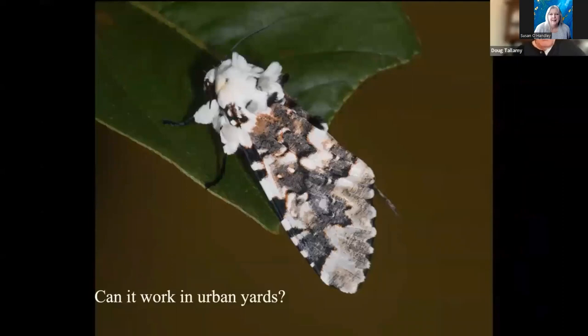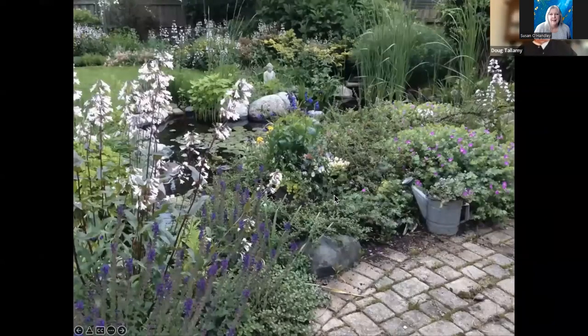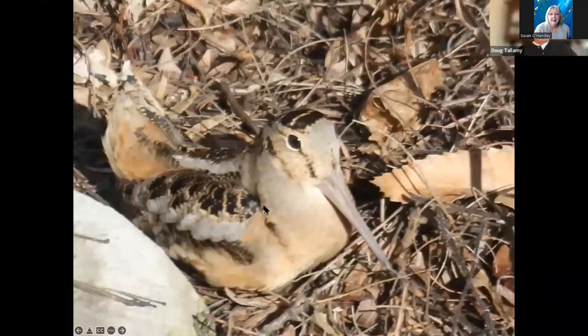But what about urban yards? Let's go to Pam and Mike Carlson's house in Chicago — and I mean in Chicago. That tower back there is one of the towers at O'Hare Airport. The Kennedy Expressway is over here. She's got one-tenth of an acre, and she's not connected to any natural area at all. One-tenth of an acre is three times smaller than the average lot size in North America. She got rid of her invasive species, put in 60 species of native plants, a water feature for the birds, then sat back and started counting. She's up to 120 species of birds that have used her yard, including a woodcock — right there in Chicago.